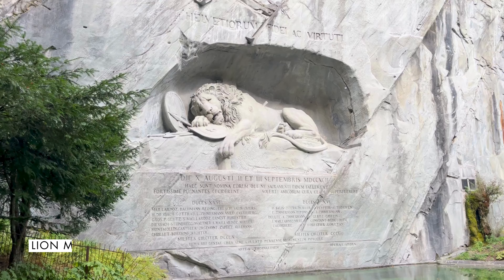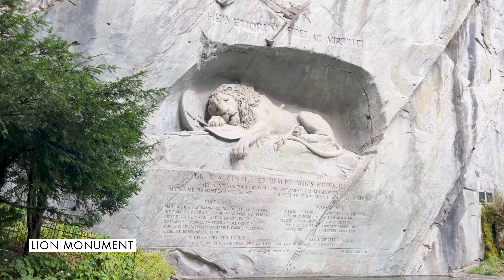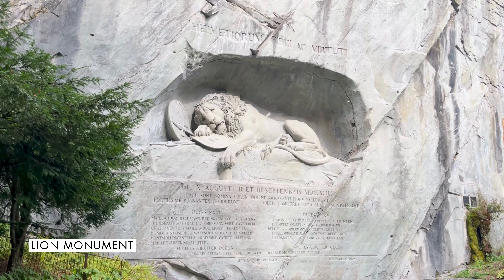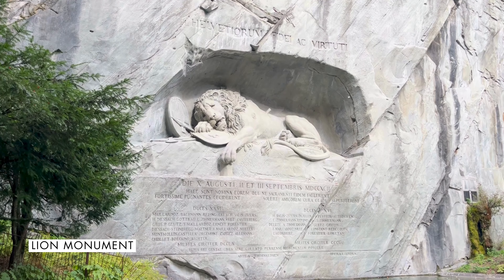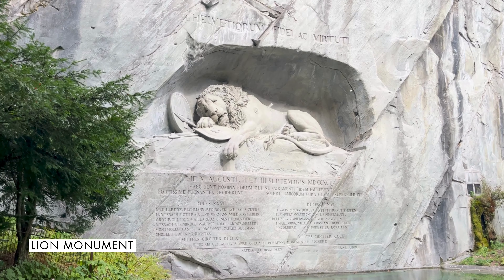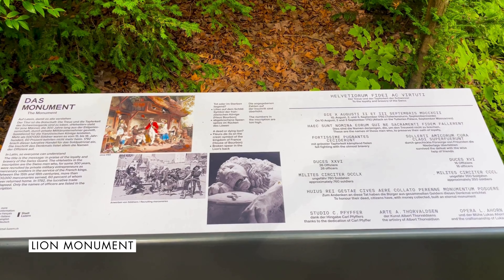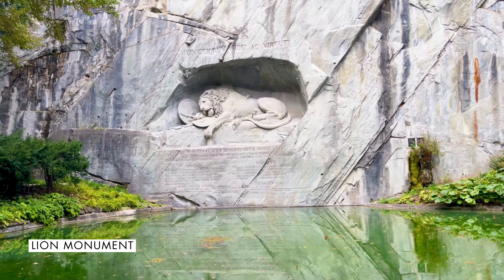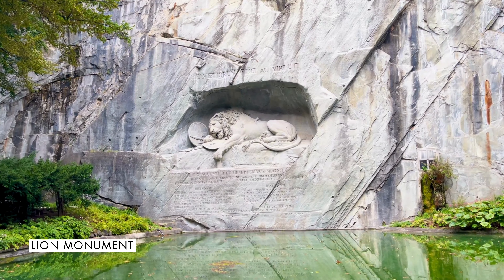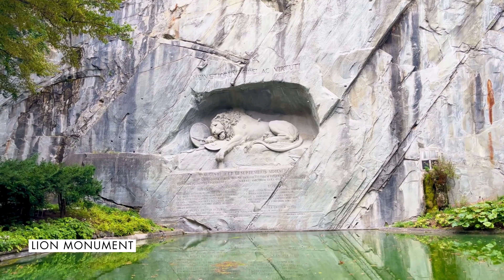Next, proceed to the Löwendenkmal, or Dying Lion Monument, on your Lucerne itinerary. A truly moving memorial, this lion monument features a carved relief of a dying lion above a still pond. It is the oldest figurative monument in Switzerland, commemorating Swiss soldiers who lost their lives defending King Louis in the 18th century during the French Revolution. A total of 760 soldiers died. The lion sculpture is so well carved and has such a sad, lifelike expression on its face.